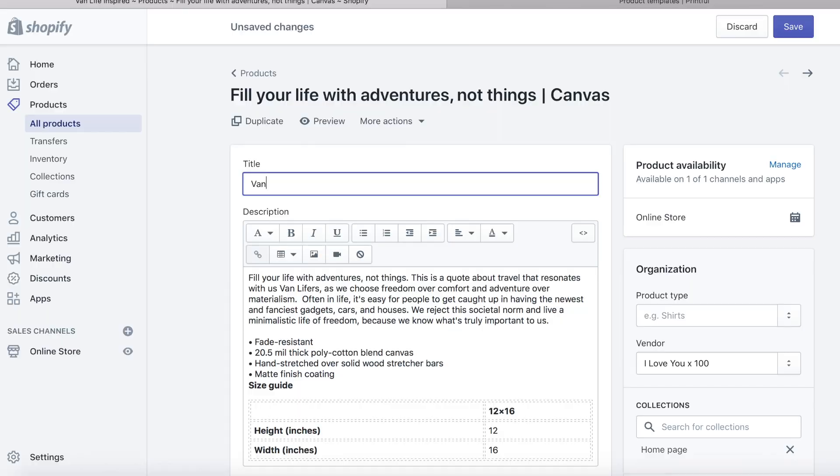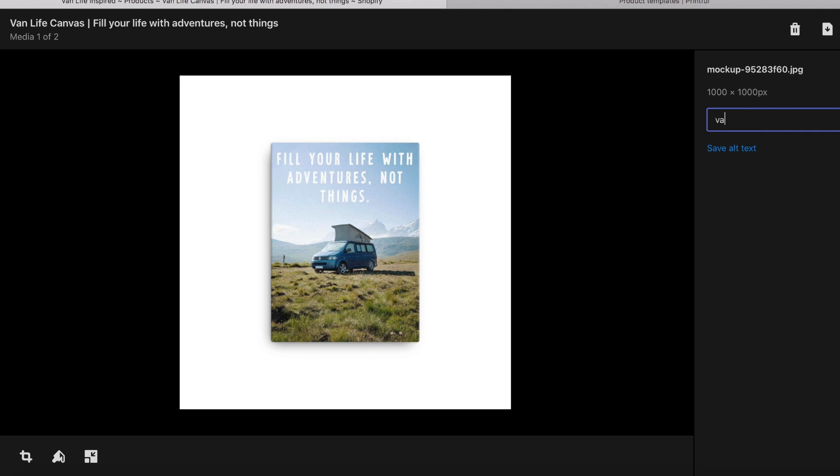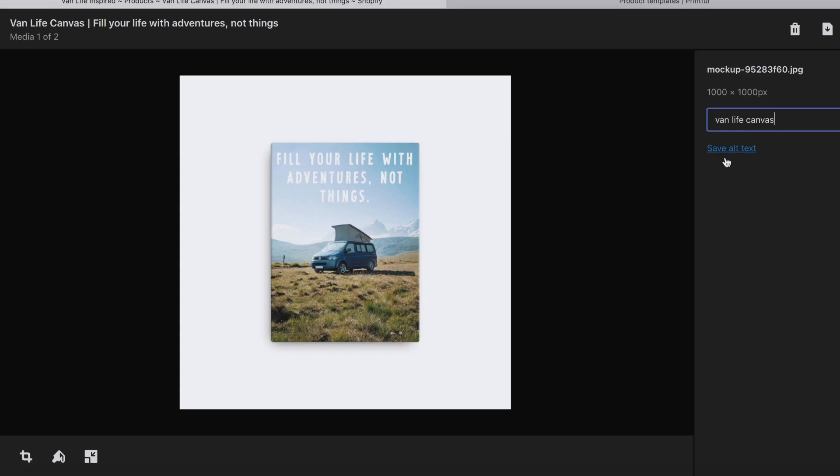My computer was screen recording the whole time I was upstairs — that's an hour and 11 minutes of screen recording. One tip I learned is to put the most accurate description of the product right at the beginning of the title. Another tip is to add image alt text. I don't know how to explain it but it's sort of like naming the image. Since Google can't see photos but can read words, text is very important on your website — you want to put as many keywords as possible. For this photo I'm going to put 'van life canvas' as the image alt text.